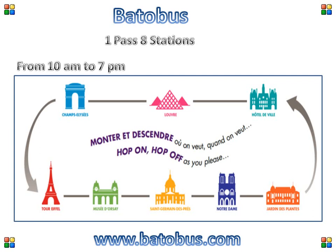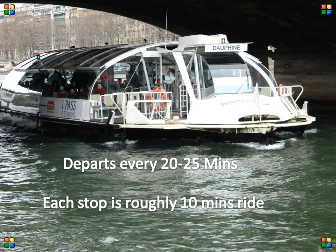The Bateau Busse departs every 20 to 25 minutes and each stop is roughly 10 minutes long. The great thing about this boat bus is that it takes you right to the doorstep of each attraction. The Bateau Busse runs from 10am to 7pm.